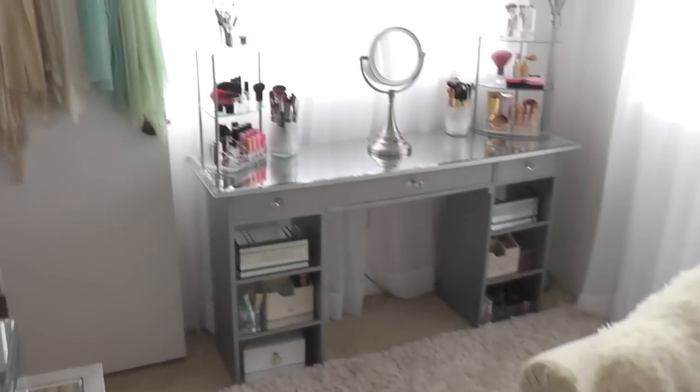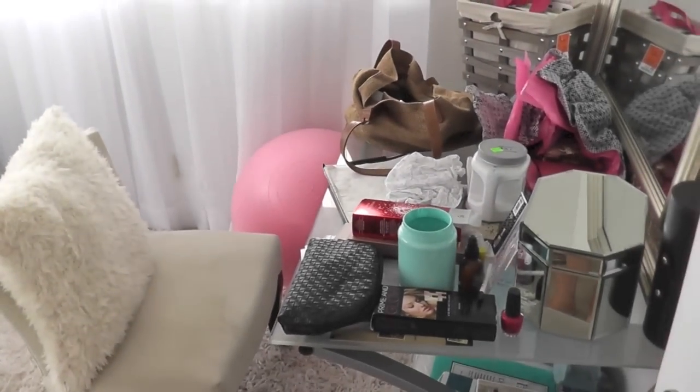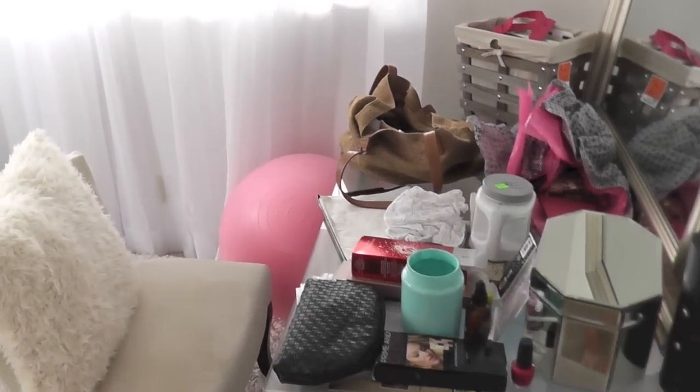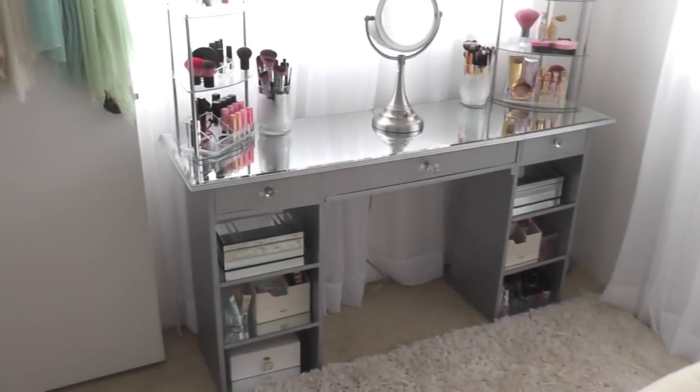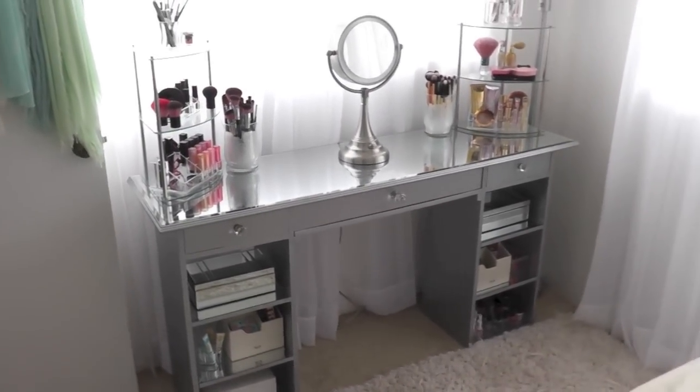Good morning, guys. I am giving this room a little bit of a makeover because, well, welcome to my mess. It definitely needs some help, and I have really been neglecting it the past couple of weeks because both Michael and I have been working so much.